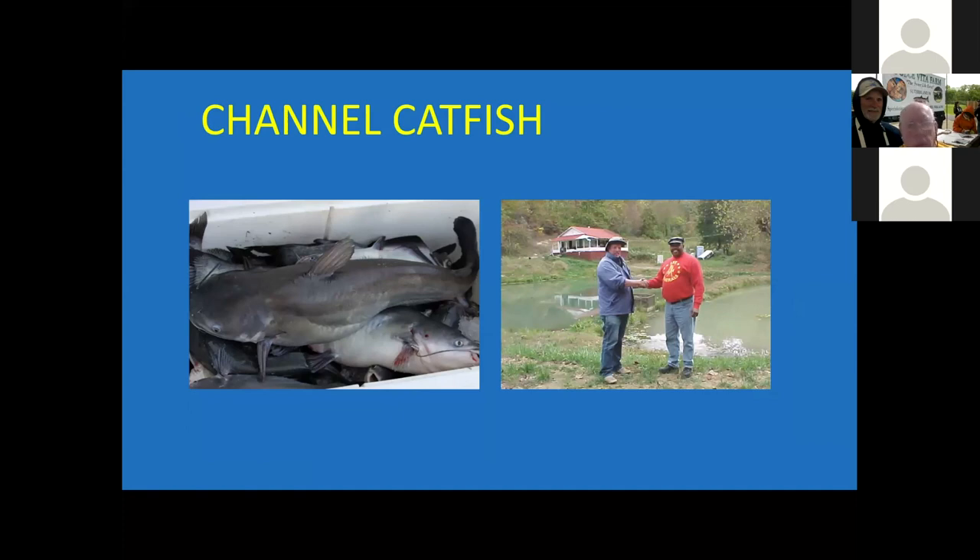Probably the number one fish in some areas is channel catfish. There's an operation in the far western part of the state, off of 81, with small ponds. You notice it's multiple ponds because frequently fish don't eat all the time. So you have to have a backup system where you have large fish in one pond for fishing, and the other is where the fish are being conditioned for the following week's fishing opportunities.